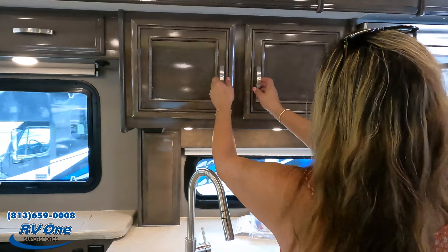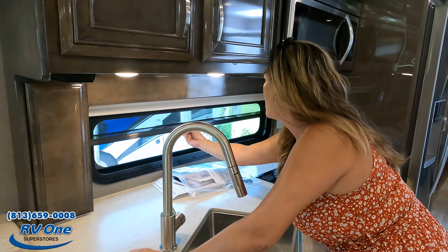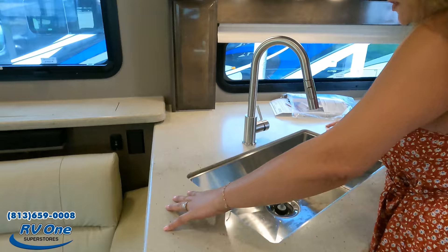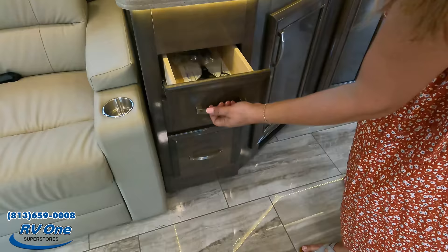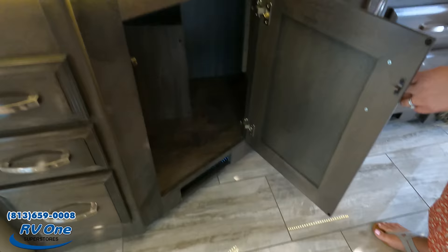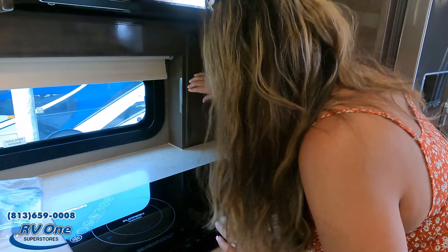Beautiful kitchen! Starting with the cabinets — there's a nice window here with both daytime and nighttime shades. Solid surface countertop, a nice residential-style sink with an extension, three drawers, and a cabinet underneath with LED accent lighting. Convection microwave up top, and a two-burner Furrion induction cooktop — induction because there's no propane.